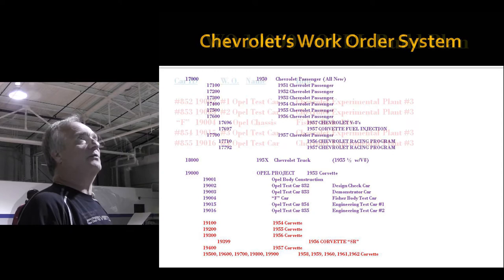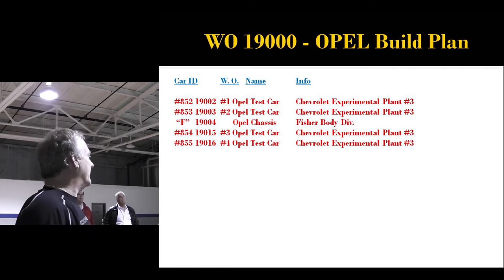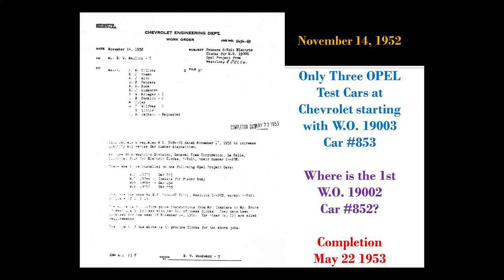Here's the Opel build plan: car 852, work order 19,002, built at Chevrolet Experimental Plant Number 3, right in downtown Flint, right behind Chevrolet headquarters. Here is the actual piece of paper from Chevrolet Engineering, dated November 14, 1952. But something's wrong — a car is missing. There aren't five cars anymore; there are only three Opel test cars at Chevrolet starting with 19,003, car 853. Where did 852 go? It's gone. It's only November 14th and it's gone. This entire document was going to be closed out on May 22, 1953.